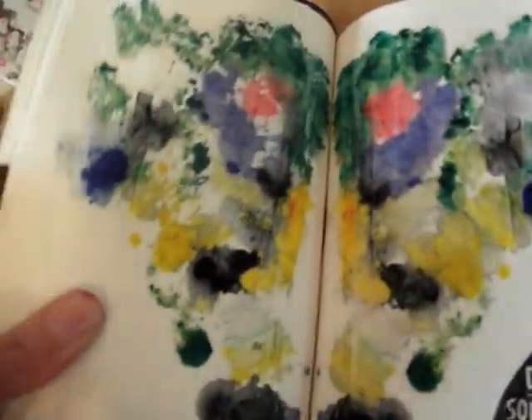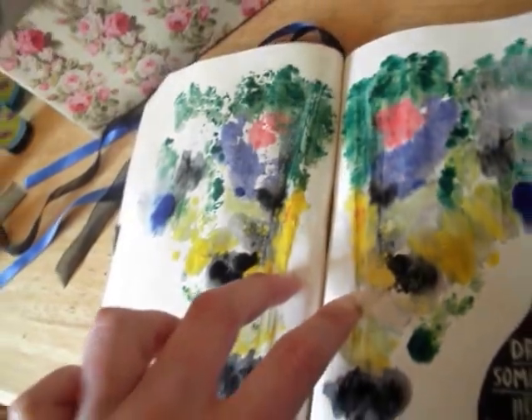I think it looks very similar to my fingerprint one as well, just because it's the same colours. I'll definitely leave that one open now to dry a bit more, because obviously I did that today.